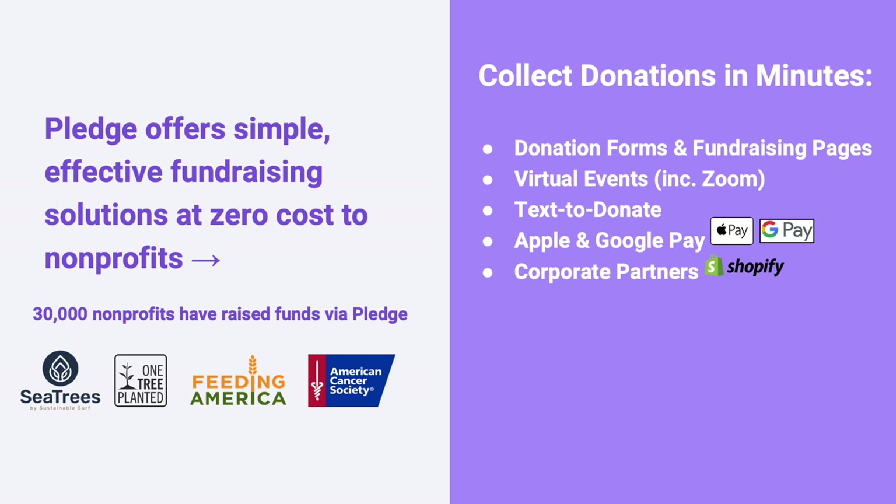Some of you may be familiar with Pledge — we have raised money for over 33,000 non-profits through our platform. Some of the products you may have seen include easy-to-integrate donation forms and fundraising pages. We were the first to launch text-to-donate for every non-profit, launched Apple Pay for charity in the U.S. several years ago, and power fundraising for corporate partners ranging from Shopify to EVI Legacy, with a big partnership with Cameo just announced yesterday.